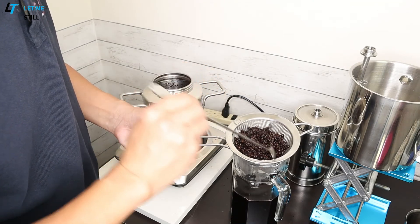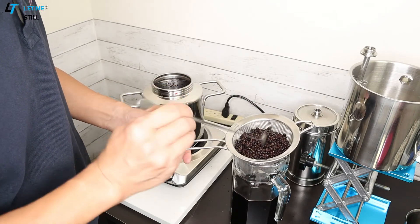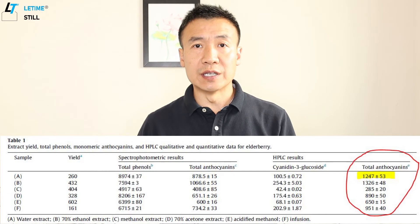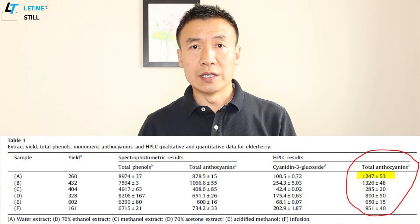This makes for the powerful use of elderberry extract. In terms of extraction, solvent extraction is the most popular way. Different solvents — including water, methanol, acetone, and other mixtures of organic solvents — have been tested using liquid chromatography to measure efficiency for extracting anthocyanin. Water has the second best extraction efficiency, much better than methanol, acetone, and all other organic solvent mixtures — only about 10% less than 70% alcohol extraction.